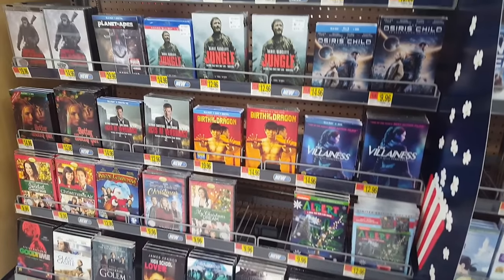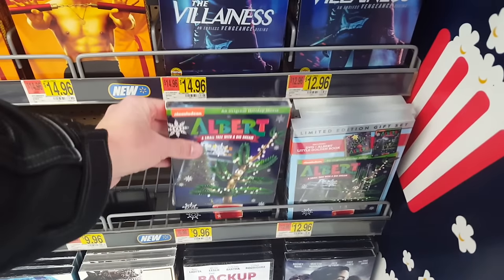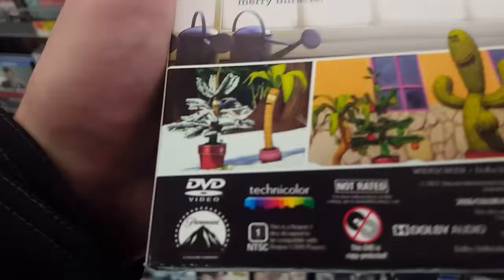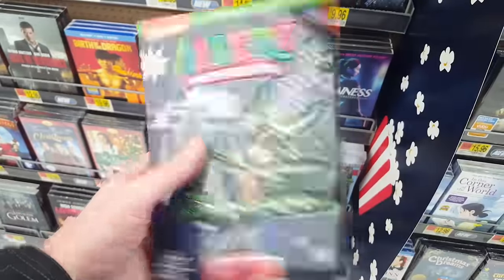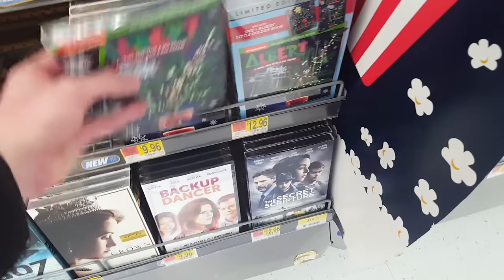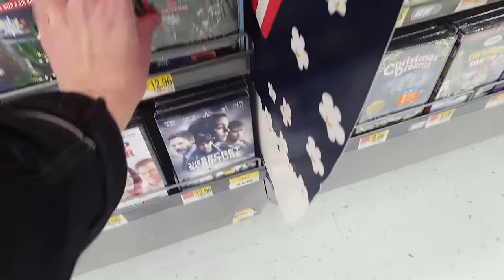Here we're getting into some of the newest new releases. One that caught my eye is called Albert — A Small Tree with a Big Dream — an original holiday movie from Nickelodeon. That one looks kind of interesting, and I wanted to pick it up, but I'm going to wait, mainly because pretty much all of the slipcovers at this particular Walmart had the crushed corners thing going on. Most people probably wouldn't be as picky as I am, but I just like to have everything as perfect as can be, especially when you buy it new in the store. They had a special edition there too.